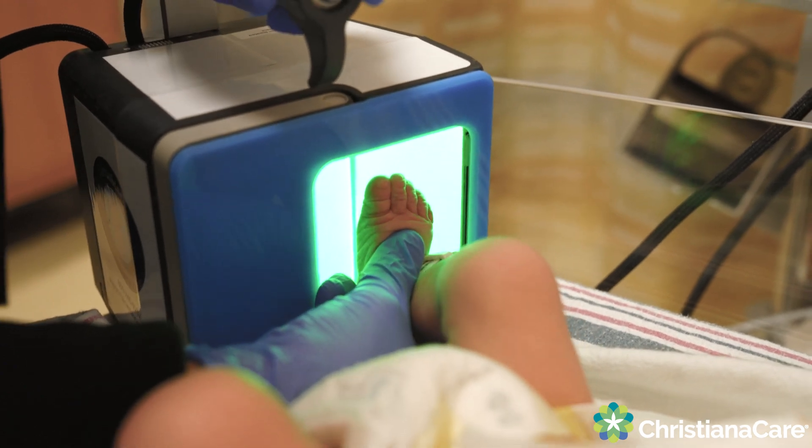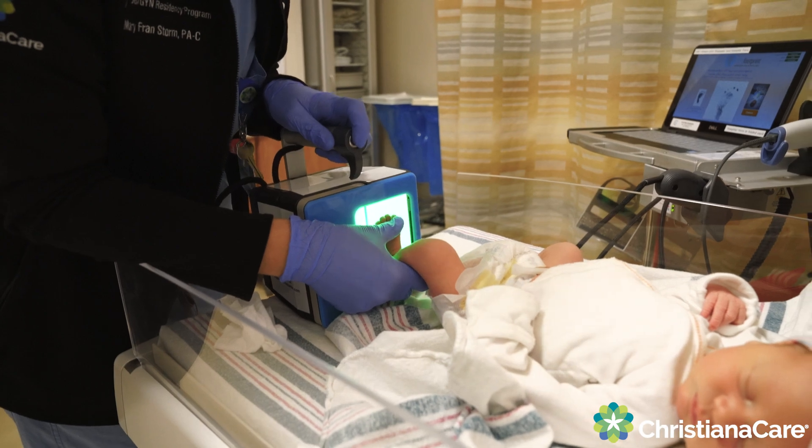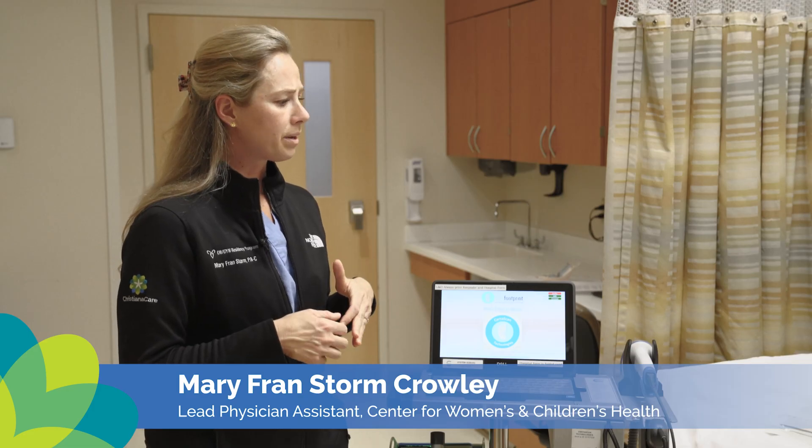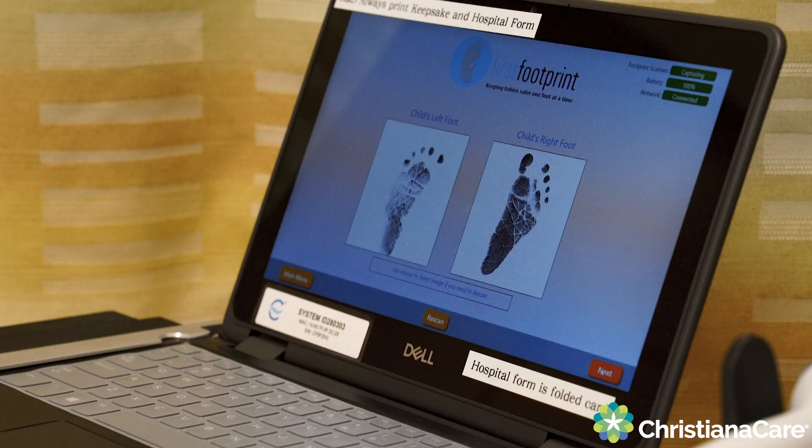I'm going to put your whole foot on there. CertiScan is a new technology that we brought into ChristianaCare. After the baby's born, instead of doing inked footprints, we now do a digital set of footprints. We connect the baby's digital footprints to the mom's fingerprints.